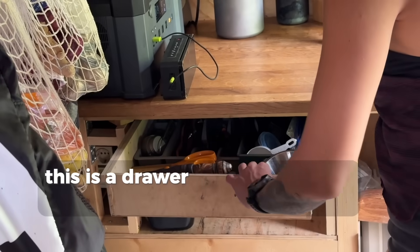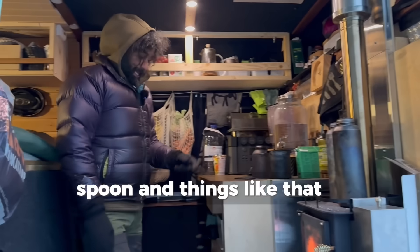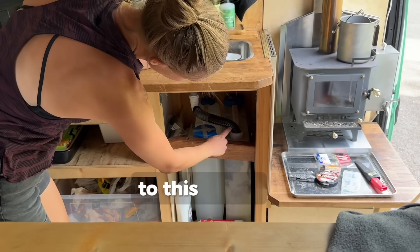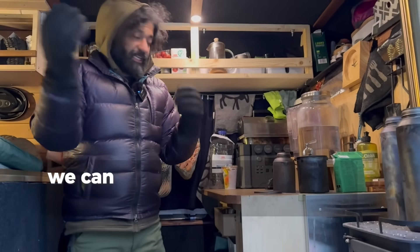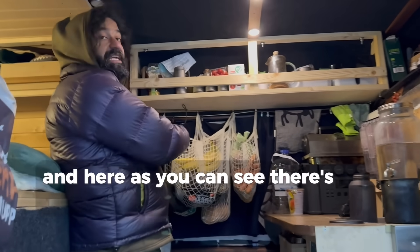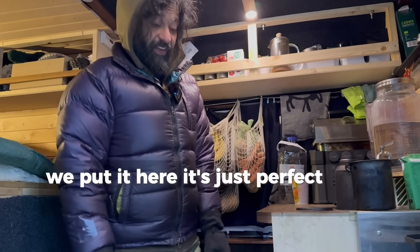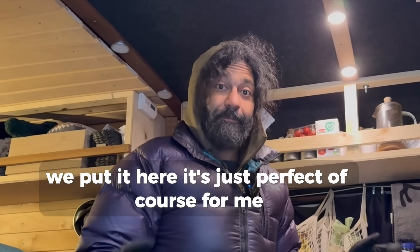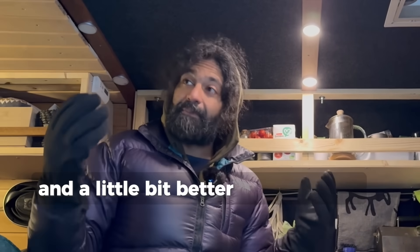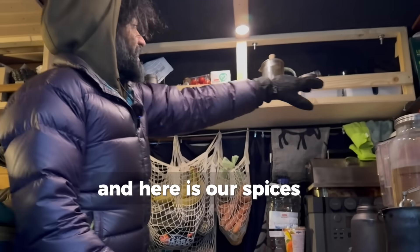This is a drawer – we put the forks, spoons and things like that in here. The water from the sink goes into this bottle and we can empty it every once in a while. And here as you can see there's fruit – everything we put here is just perfect. Of course that's my opinion, but Sailor will explain – she'd like a different layout and better insulation. And here are our spices.